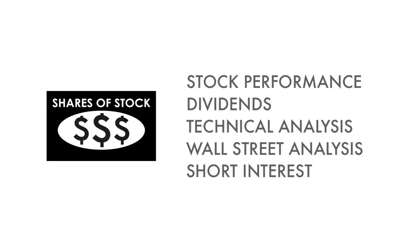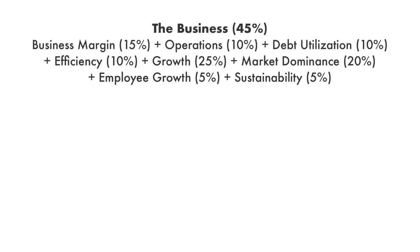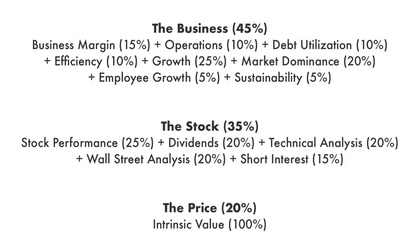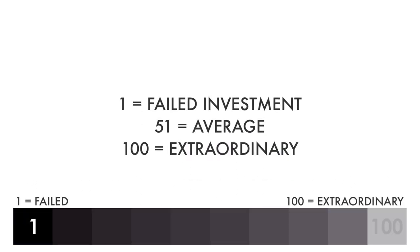Furthermore, these three factors are subdivided into 14 metrics that give us the complete picture of the company. Each factor and each metric are given different weight, together adding up to 100% of the overall analysis. Each factor and each metric are then given a grade from 1 to 100.